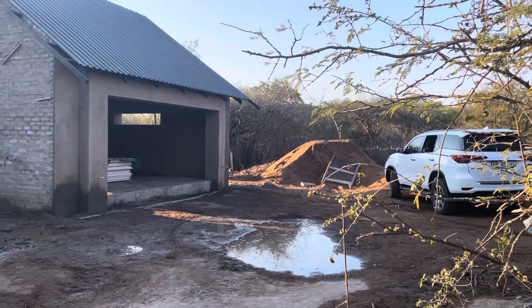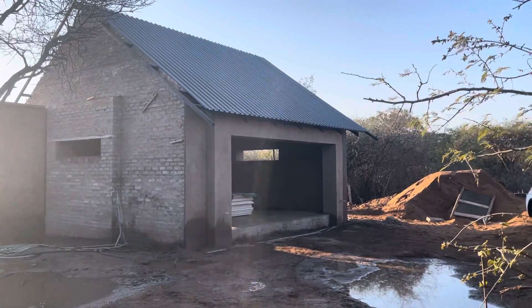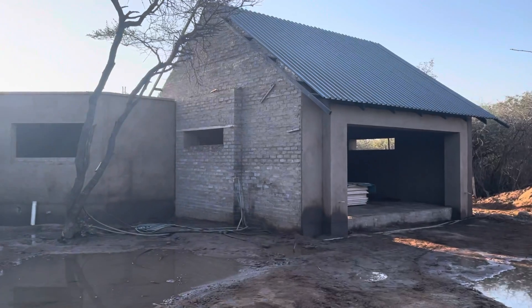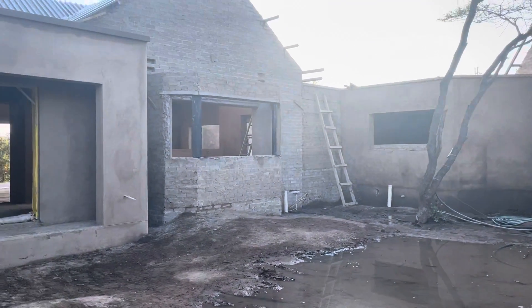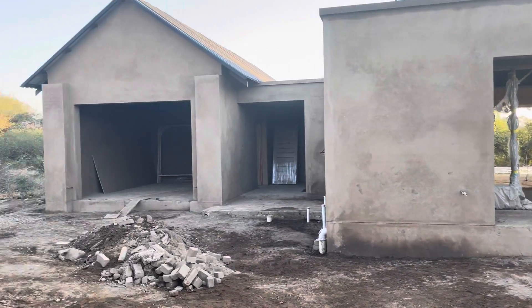It is Friday, July 29th, and the house is really coming along. They've plastered a lot of it, the roof is on. That's the garage, that's the scullery through there, that's the kitchen, that's the front door, and this is one of the guest bedrooms.